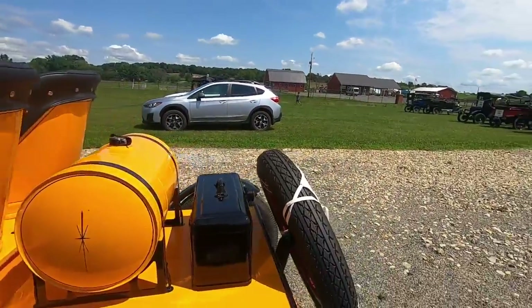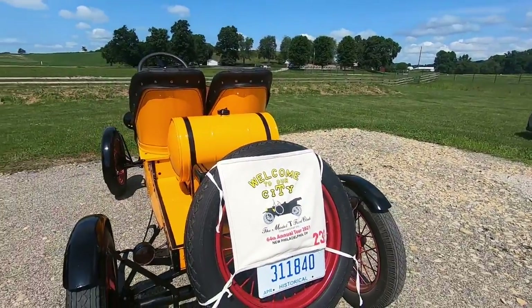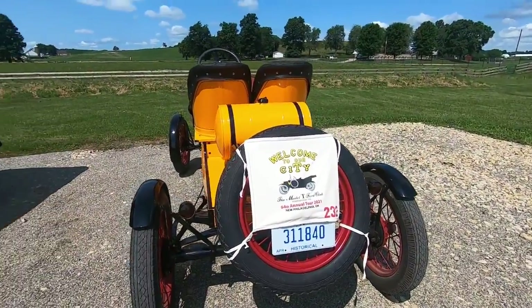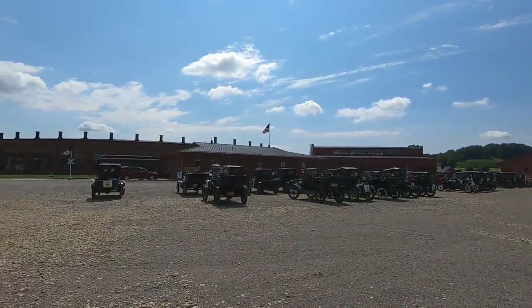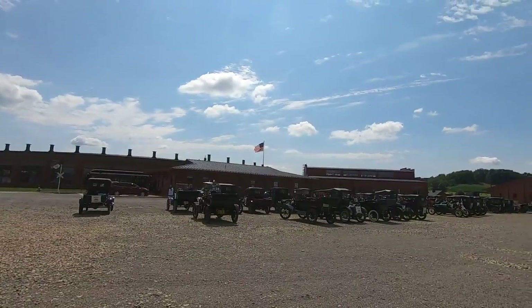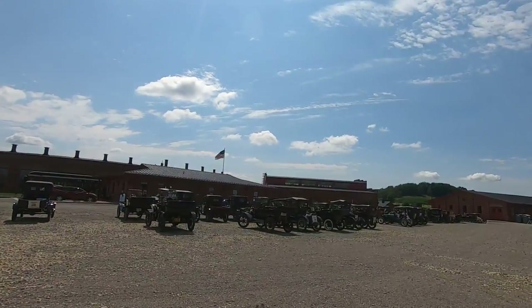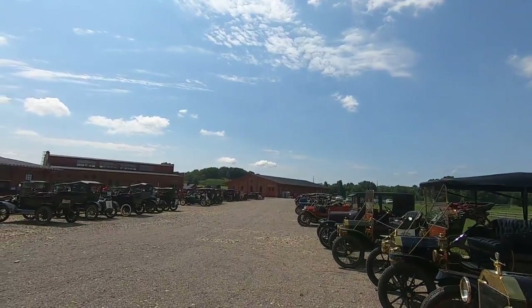We'll go inside and see the steam locomotives here at the Age of Steam Roundhouse. It's going to be a great day. Thank you for watching — I hope you enjoyed this. I sure have so far.